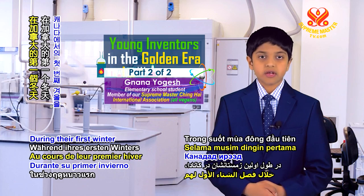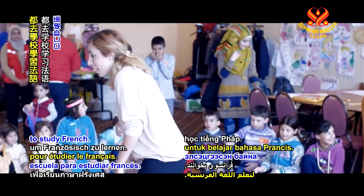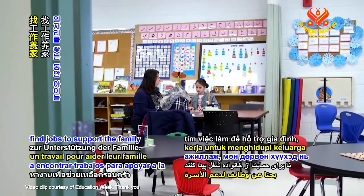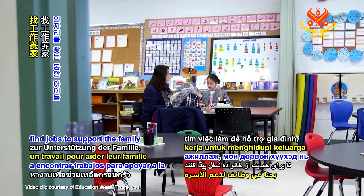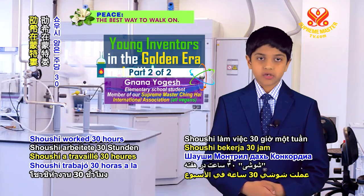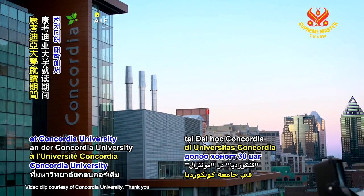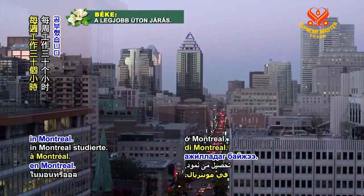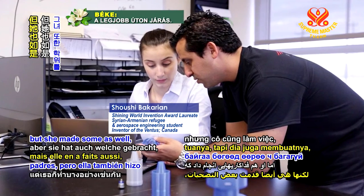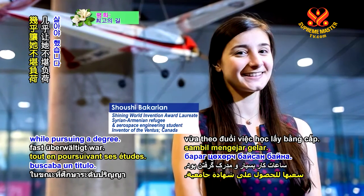During her first winter in Canada, Shoushi's family members enrolled in school to study French. All four children set out to find jobs to support the family while their parents found work in the garment industry. Shoushi worked 30 hours a week while studying at Concordia University in Montreal. Shoushi is grateful for the sacrifices her parents made, but she made some as well, being almost overwhelmed by working so many hours while pursuing a degree.